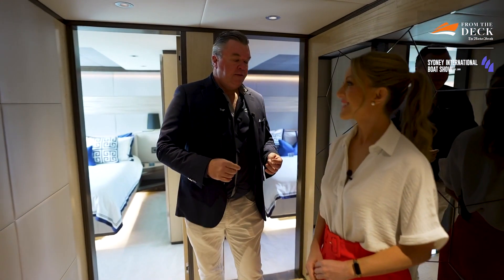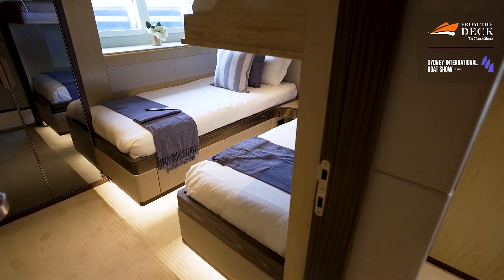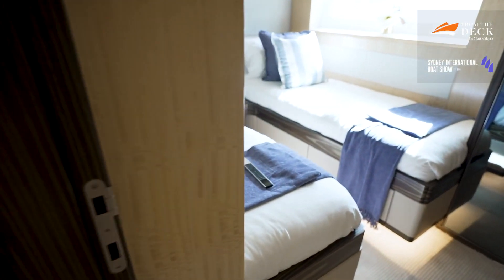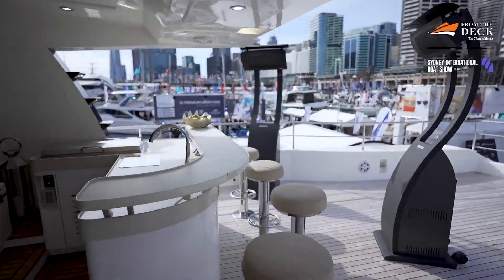Downstairs, we have the lower guest suite and a beautiful foyer lined with lovely leather panelling. There are four cabins — two of them are identical double cabins with en suites, and then forward we have two twins. Each of those twins has a fold-down third bunk. So the yacht is actually designed to accommodate three families — three couples and up to six children.